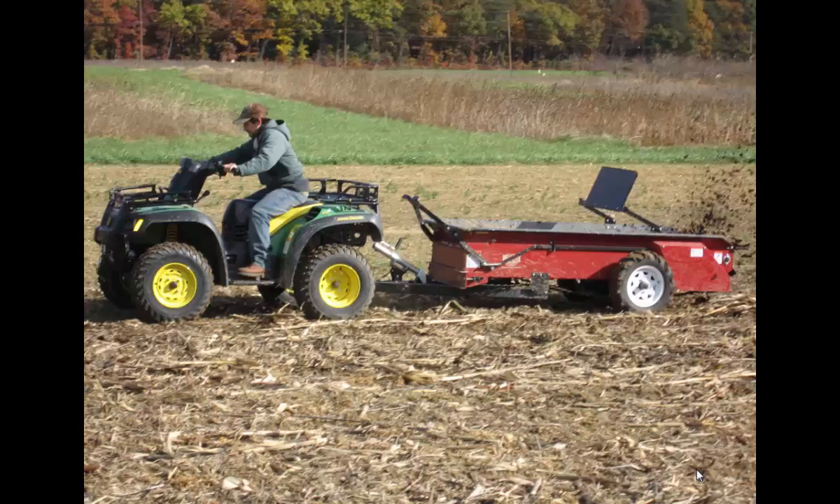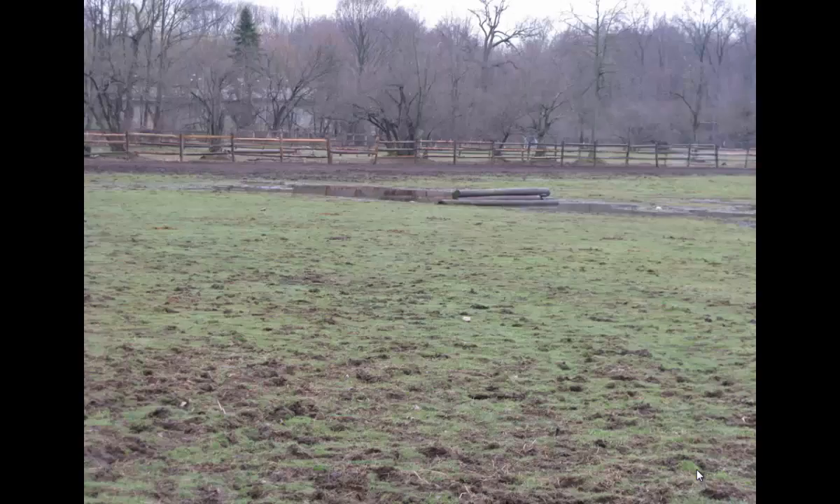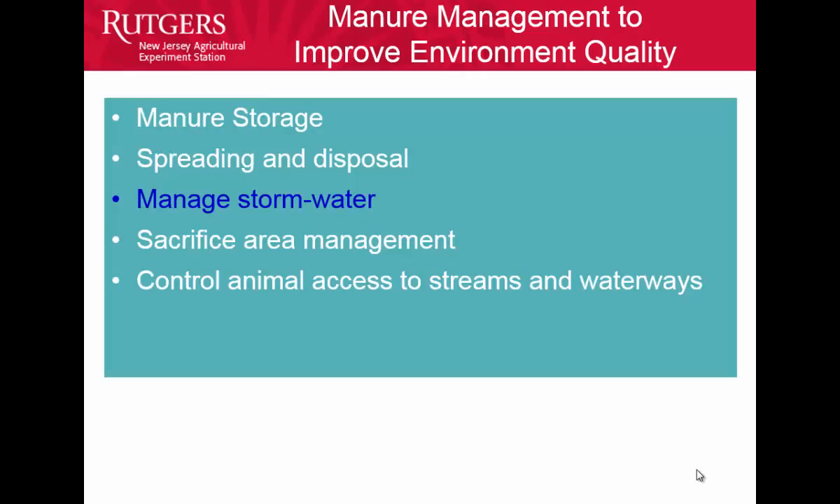This is actually one of our program associates doing this work. A lot of people will have these little tiny spreaders that they use to spread manure on a small acreage. Healthy crops use more nutrients, so we're not going to take up too many nutrients whether from horses spreading manure on pasture or from manure we spread ourselves.